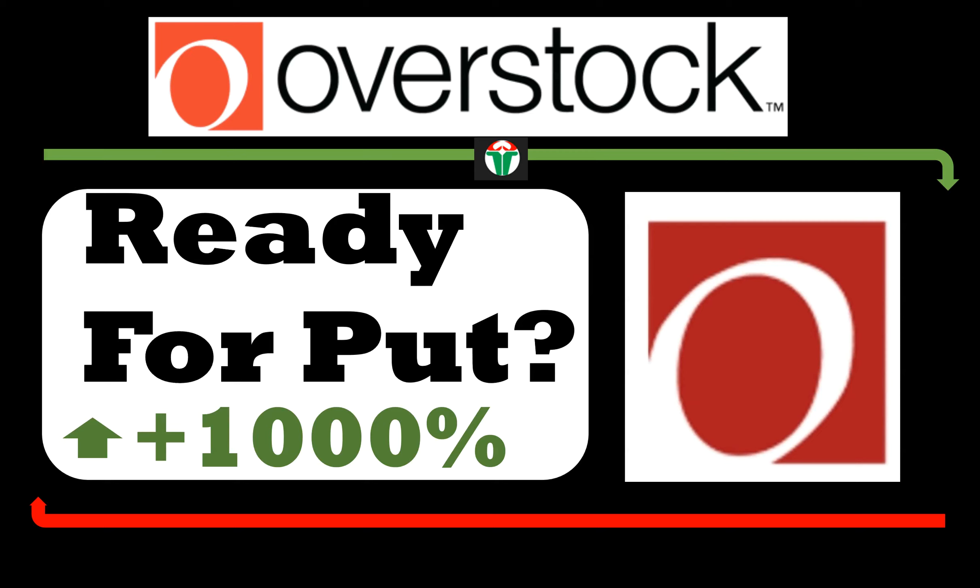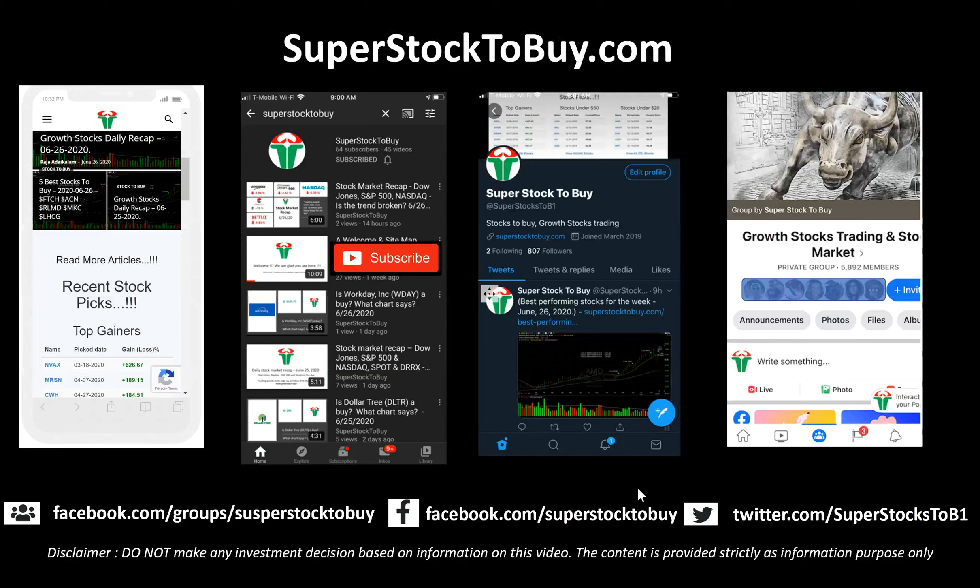It looks like it had a bad week this week, so we will look at the chart and see whether this stock is now ready for short selling or puts, depending upon the chart situation. Let's get started. Before we move on, this is our website — please check it out when you get a chance.